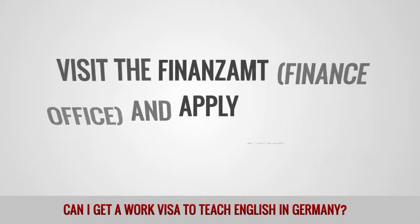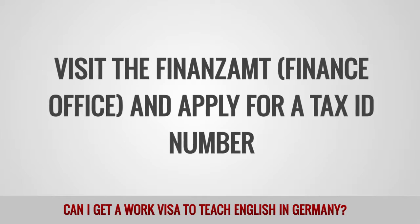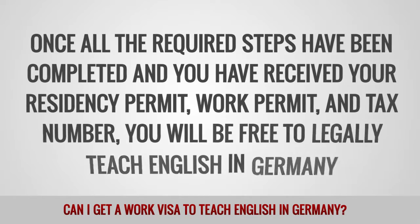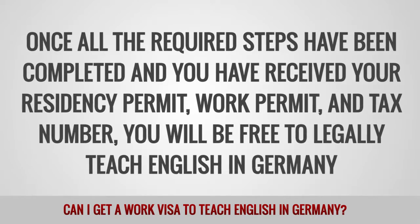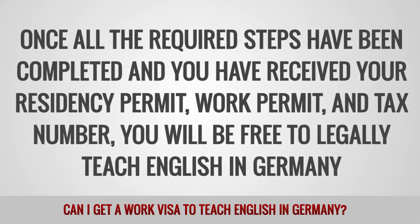Visit the Ausländerbehörde immigration office to apply for a residency permit and work visa. Open a German bank account. Visit the Finanzamt finance office and apply for a tax ID number. Once all the required steps have been completed and you have received your residency permit, work permit, and tax number, you will be free to legally teach English in Germany.